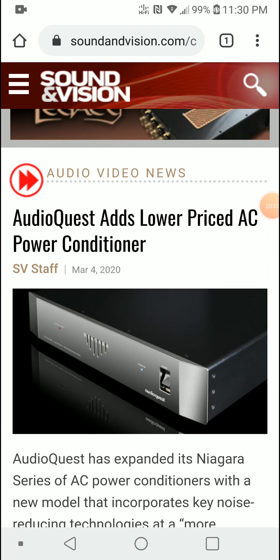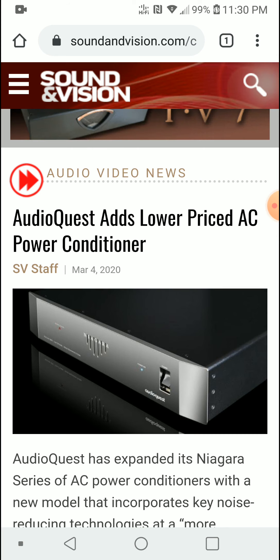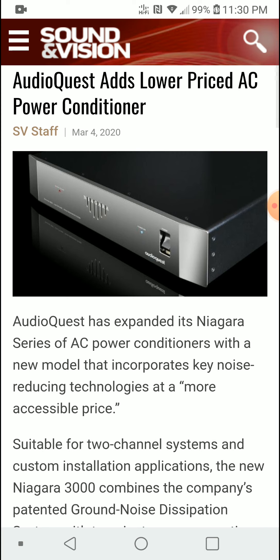AudioQuest has launched a new AC power conditioner. AudioQuest, the cable maker, makes quality products and has had high-end AC power conditioners for some time. They have now introduced a much more budget-friendly power conditioner that is almost as good as their flagship, which we'll go over right now.